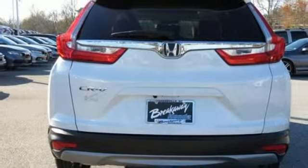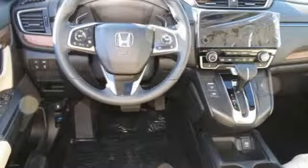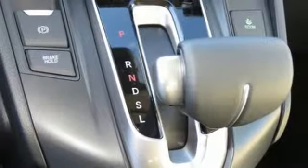Doors and push button start proximity key, external memory control, power sliding and tilting sunroof, remote engine start, and power heated mirrors.